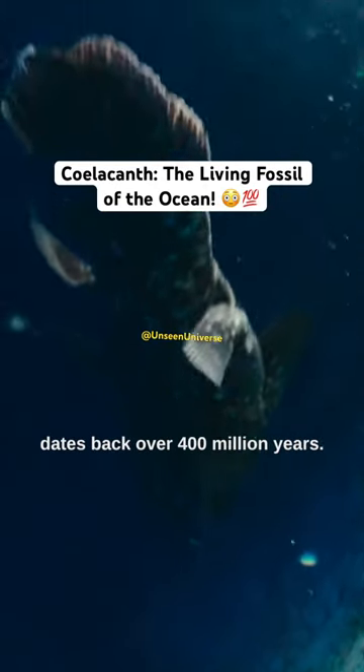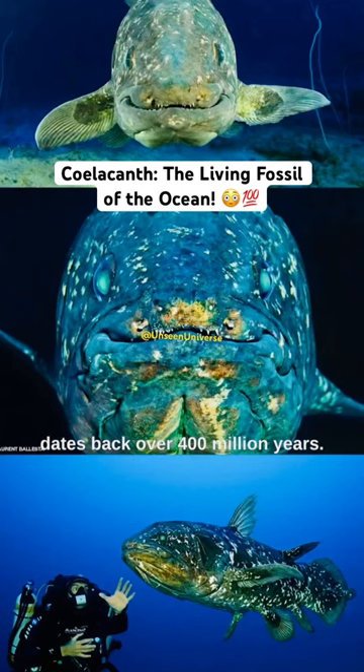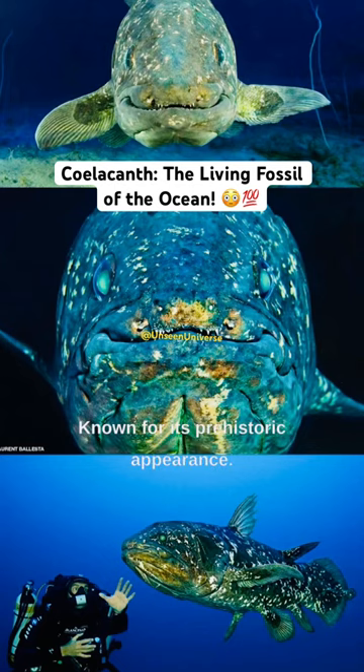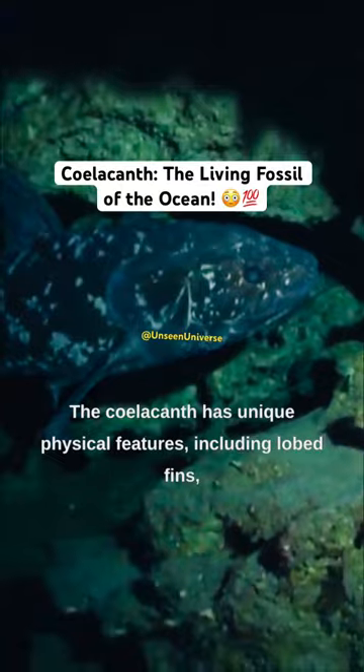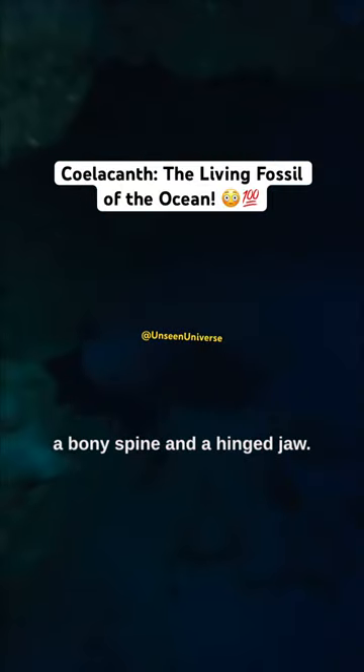Coelacanth is a living fossil that dates back over 400 million years. It is a deep-sea dwelling fish known for its prehistoric appearance. The coelacanth has unique physical features, including lobed fins, a bony spine, and a hinged jaw.